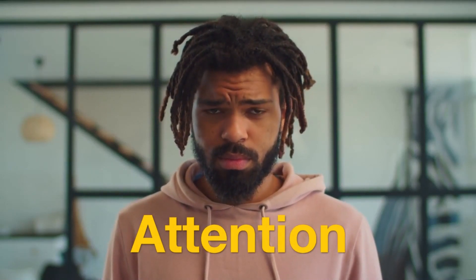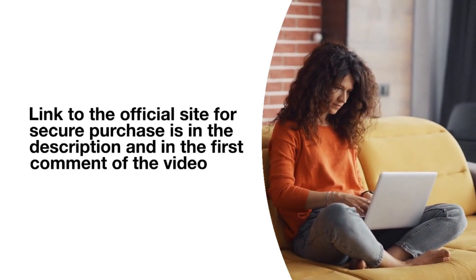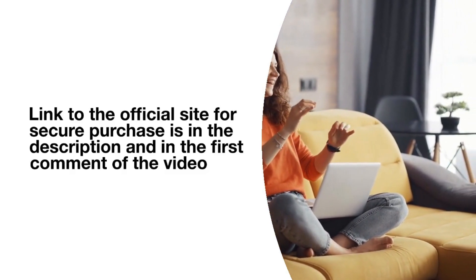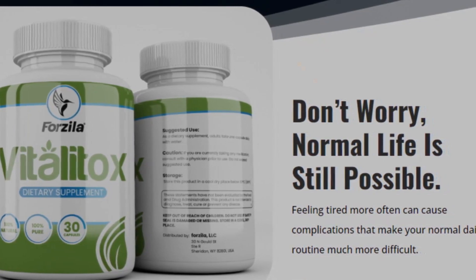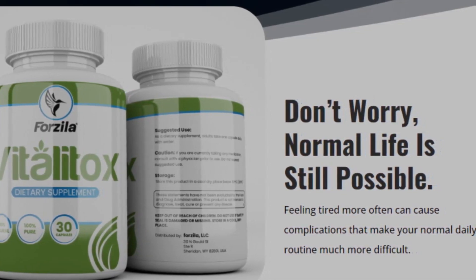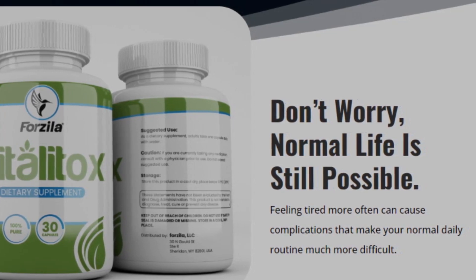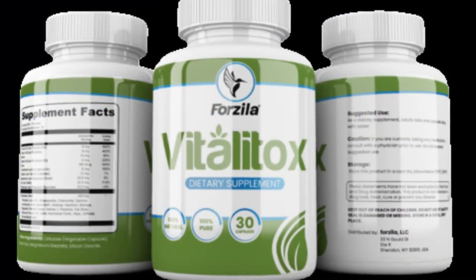The first thing you have to know about Vitalitox is that you need to be very careful about the website you are going to buy from. Vitalitox is only sold on the official website of the manufacturer, because there are counterfeits that can damage the health of those who bought without knowing it was counterfeit. To help you not fall for scams, I will leave the official site of Vitalitox in the description of this video in the first link so you can buy it safely.